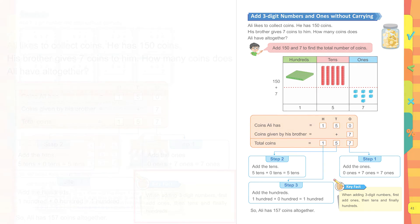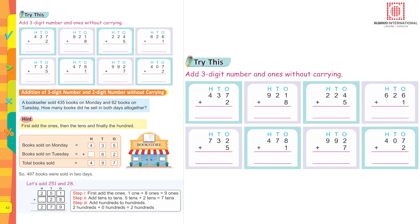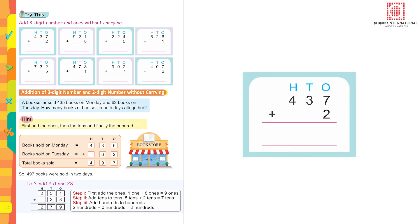Add a three-digit number and ones without carrying: 437 plus two. First look at the ones: seven plus two equals nine. The tens digit: three, with nothing to add, so three plus zero equals three. The hundreds digit: four, with nothing to add, so it remains four. Your answer is four hundred and thirty-nine. Try the rest of the sums yourselves.